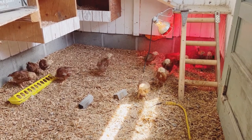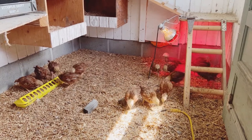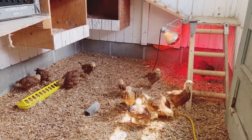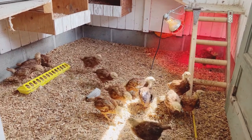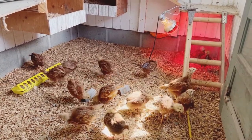Here are our lovely ladies. Our Rhode Island Red chicks are getting bigger, getting lots more feathers, and they are still really fun to watch. However, I did want to share with you our strategies to reduce the pecking problem.